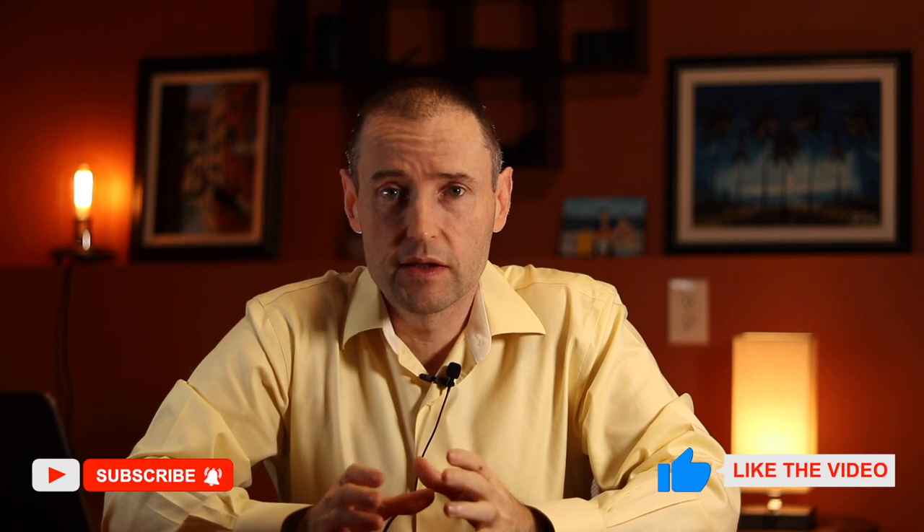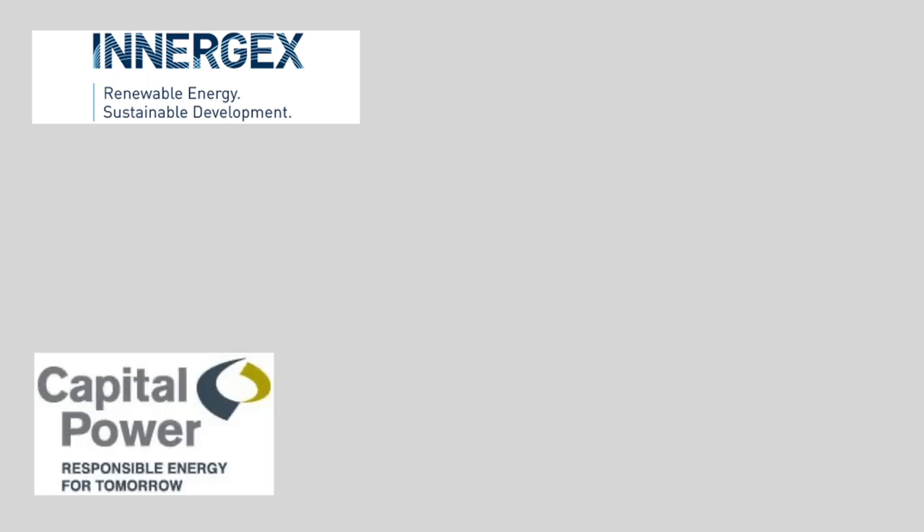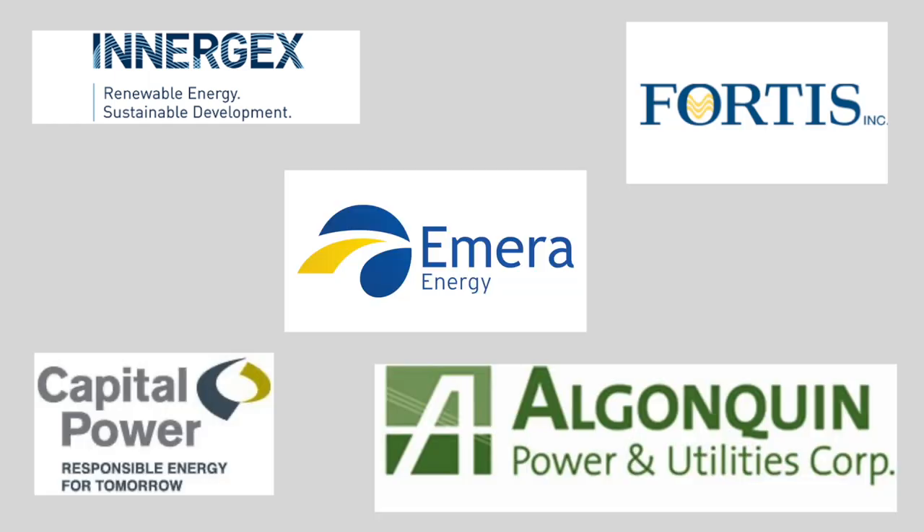If you're a dividend investor looking for passive income, then you have to look at the utilities sector. Specifically, I want to talk about the Canadian utility sector and some of the big dividend-paying stocks that you can find there.